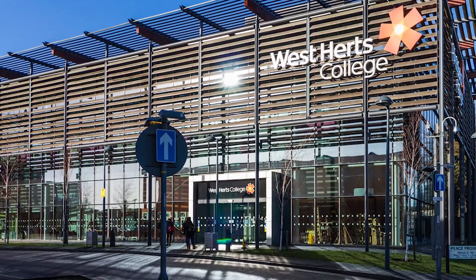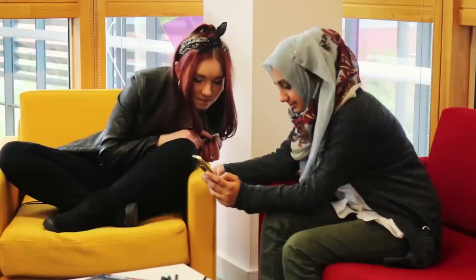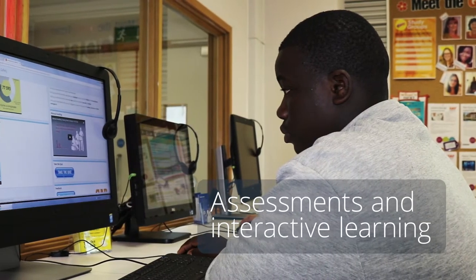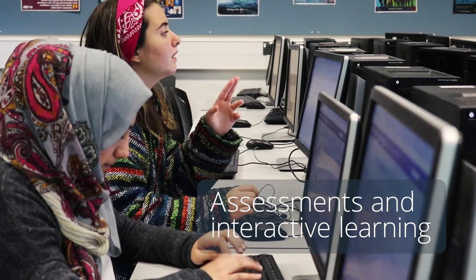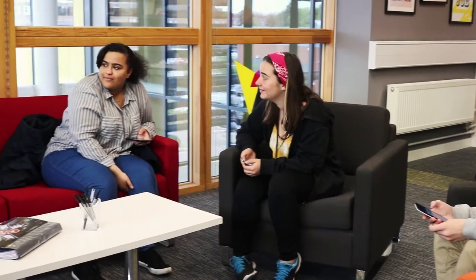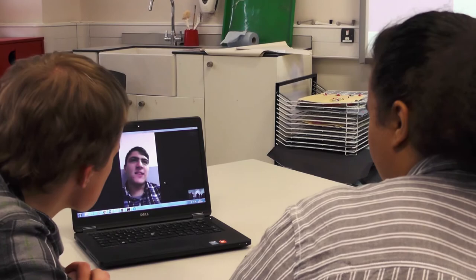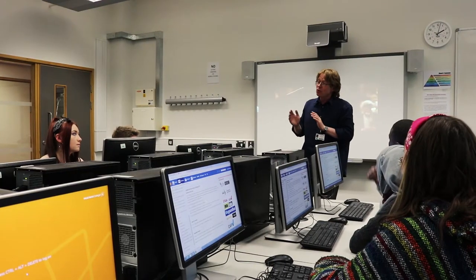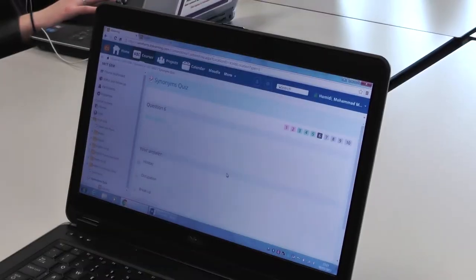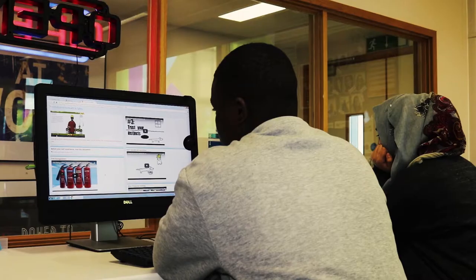Hello and welcome to West Arts College. We understand that studying doesn't just happen in the classroom — it continues through assessment, interactive learning and preparation for assessment, whether our students are on their way to college or at home. With these values in mind, in September 2015 we started using It's Learning as our online learning platform.